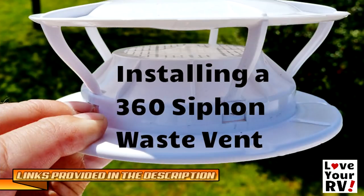The 360 siphon speeds up the breakdown of RV waste and can be installed in less than 20 minutes, providing a permanent, one-time, maintenance-free application that will work for years to come. For more information about installing them, check out the video by Love My RV in the description below.